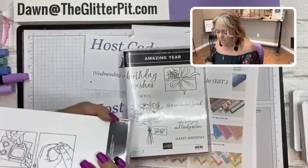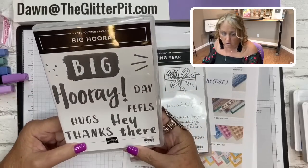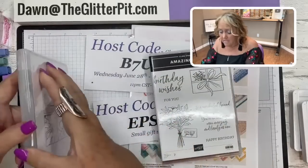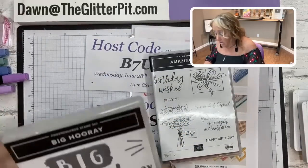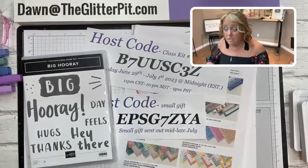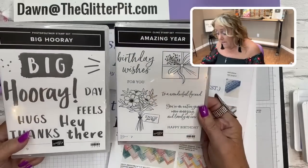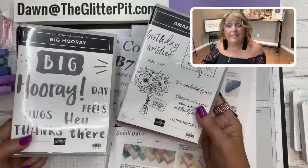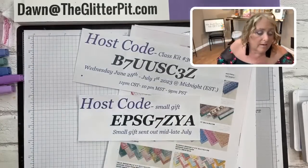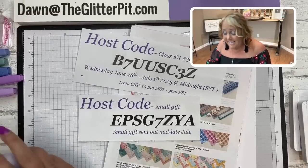This is the Big Hooray - a photopolymer stamp set - and then this is an Amazing Year. This one is actually brand new, but these are from my personal stash or extras I've gotten, so they are gently used but still good. They have been retired, so I'm paying them forward to you. Leave a comment tomorrow morning through about next Tuesday, and I'll draw two names for next week's glitter giveaway.